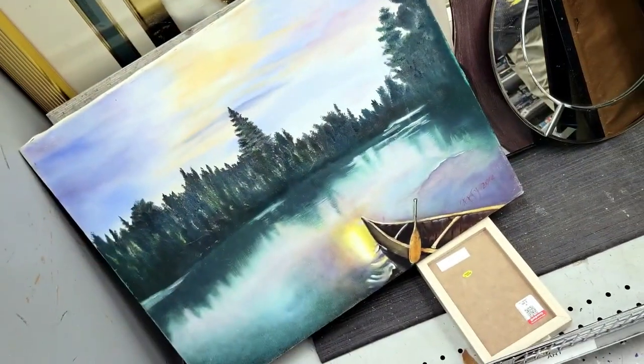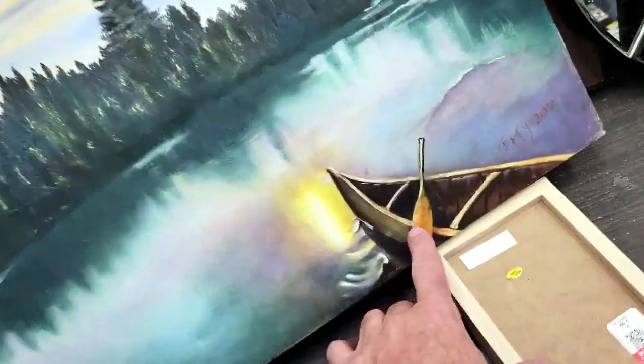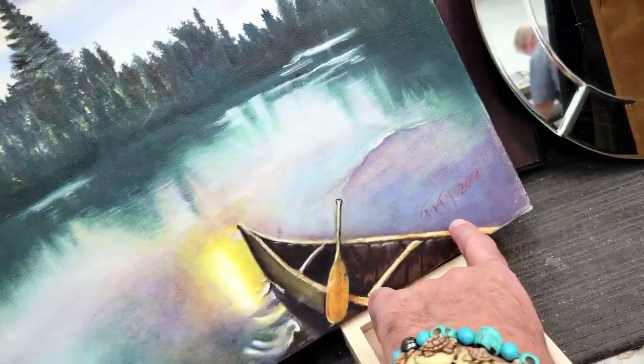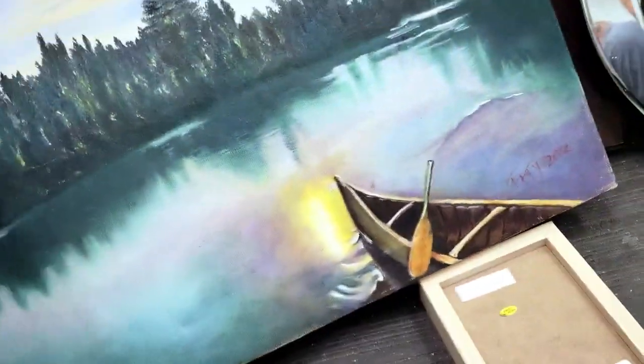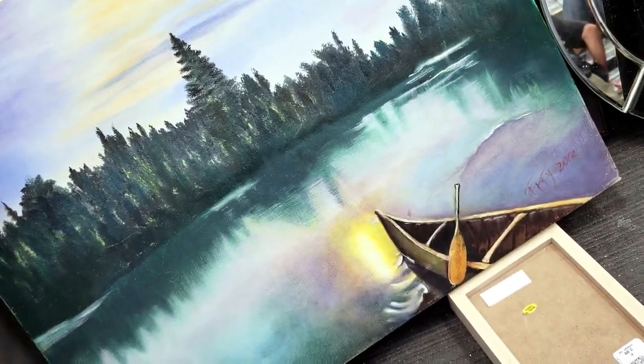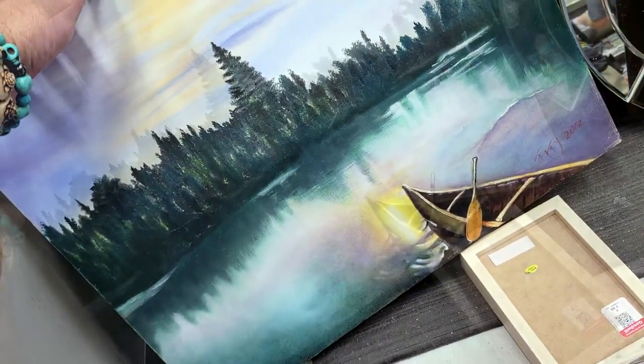Check it out — somebody's little art project. They did a pretty good job. It's a lake scene with a little canoe over here, signed 'FFFY 2012.' It's really kind of cool. They want five bucks for it — I don't need it, off I go.